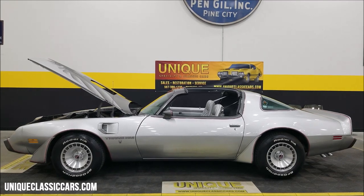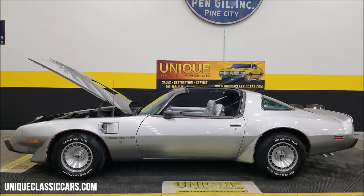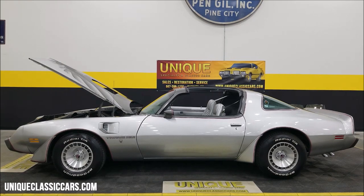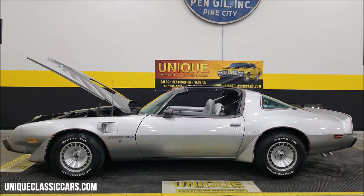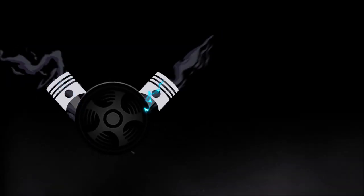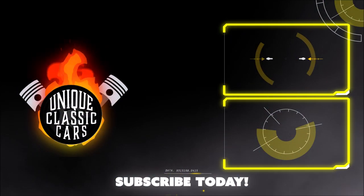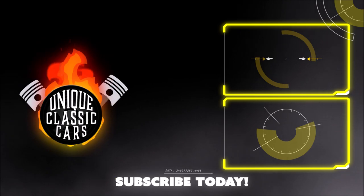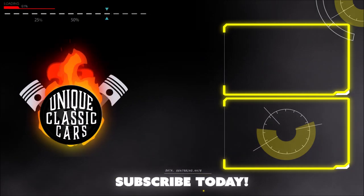Of course, you can call us at 507-386-1726. And remember, we do consider trades, financing is available, and we can assist with transportation. This vehicle may be eligible for an extended service contract — consult with your sales associate when you call. We'll see you next time.